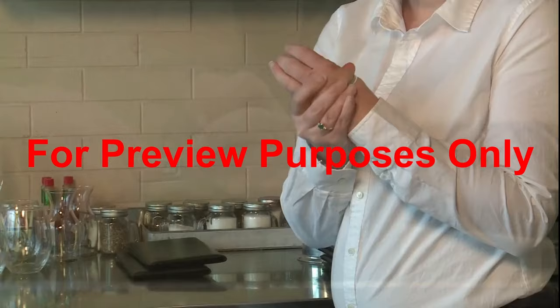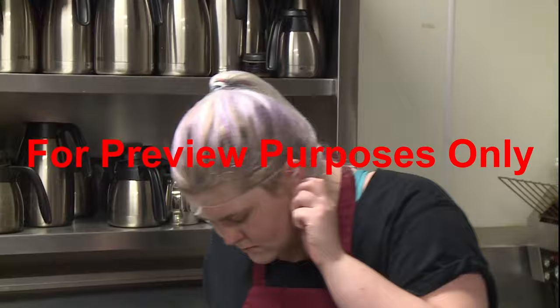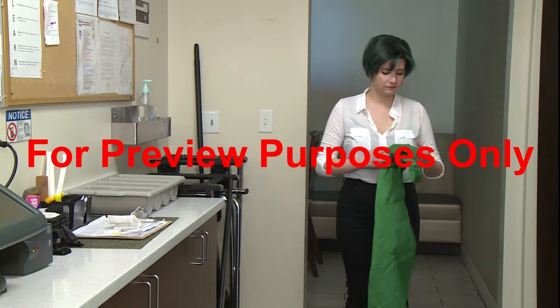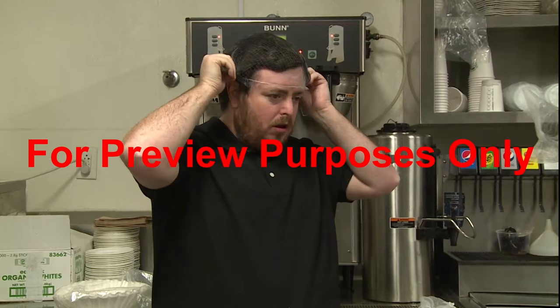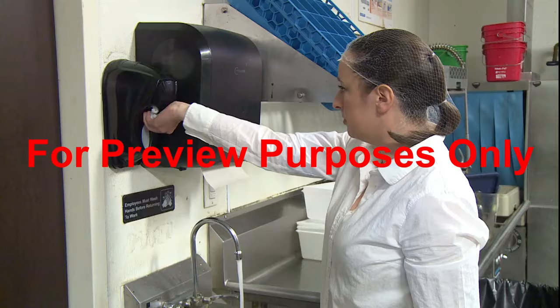When preparing for work, remember that rings, bracelets, and wrist watches can give germs a great place to hide, and earrings can fall into food without you even being aware of it. If you need to wear a medical alert bracelet, you should put it around your ankle rather than on your wrist. When you arrive at work, you should put a clean apron or chef's coat on over your street clothes. Your hair can contaminate food directly by falling into it, or indirectly if you touch it with your hands. So pull your hair back and put it inside a hat or hairnet, and cover any facial hair with a beard restraint.